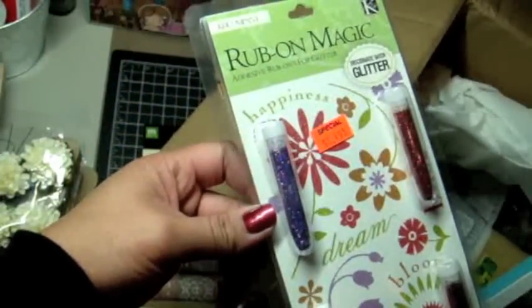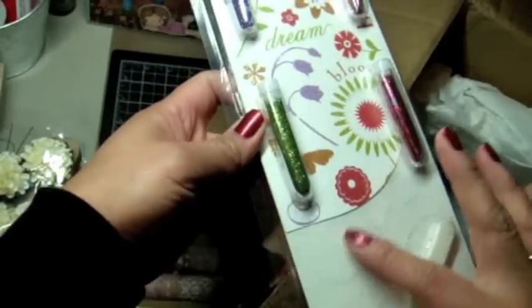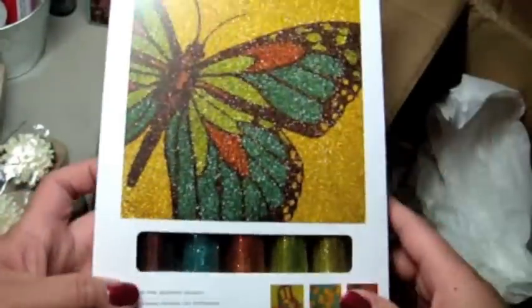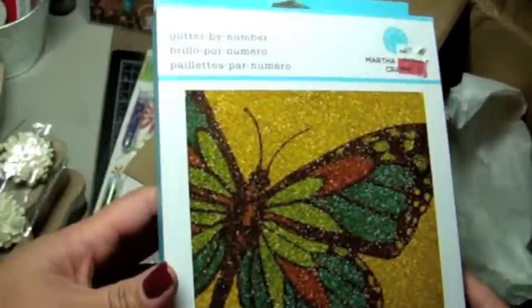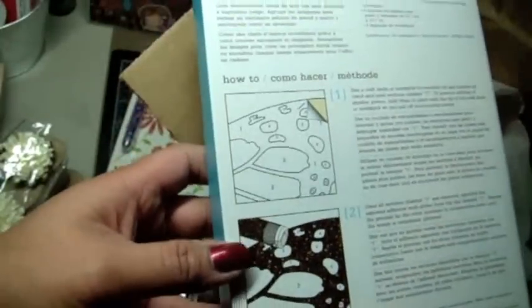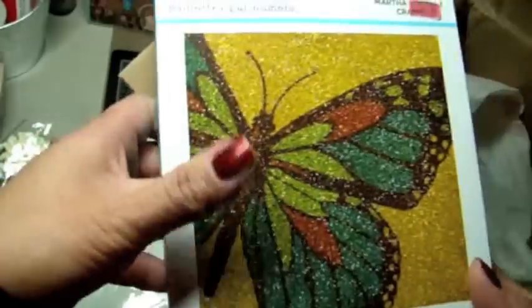And then she got me this — it's Rub-On Magic. Interesting, so you put the glitter onto the images. That's really cool. That'd be interesting to play around with — I've never seen that before. And she sent me this: Glitter by Number. Love the butterfly. That is awesome. So you just glitter by number — interesting. Never seen that before, but the outcome is going to be very pretty. Can't wait to try that.